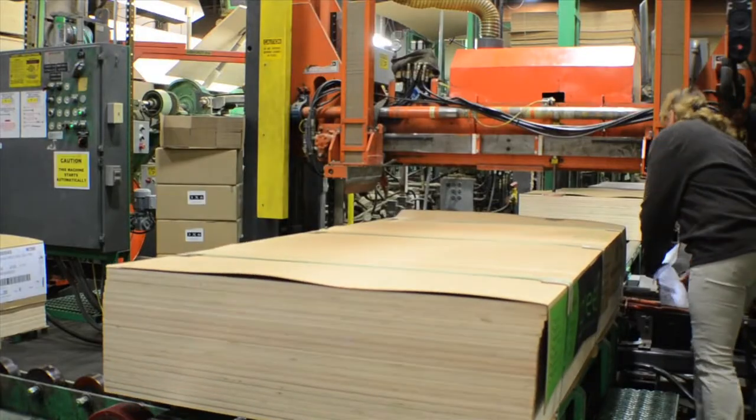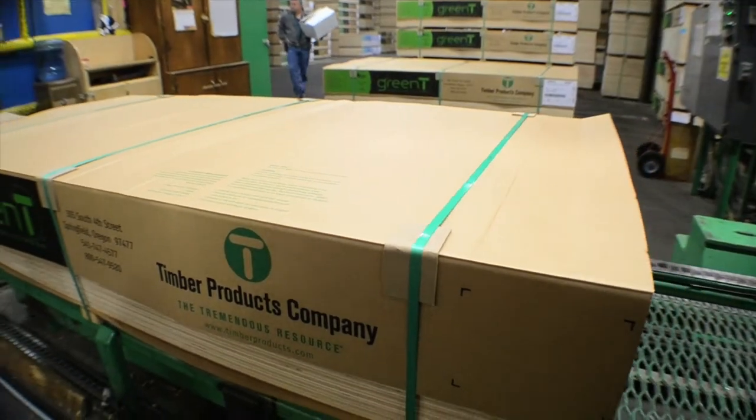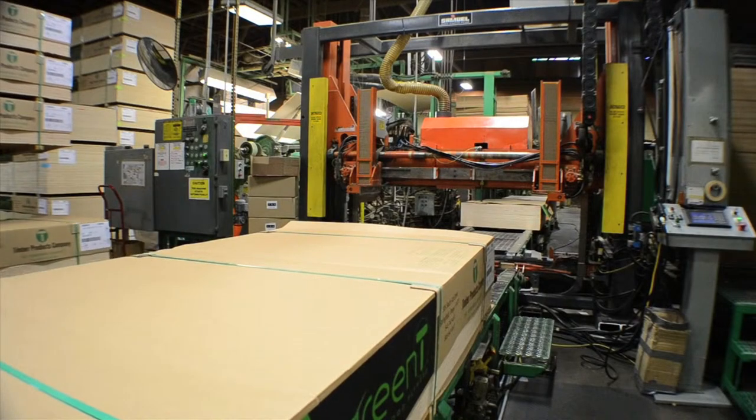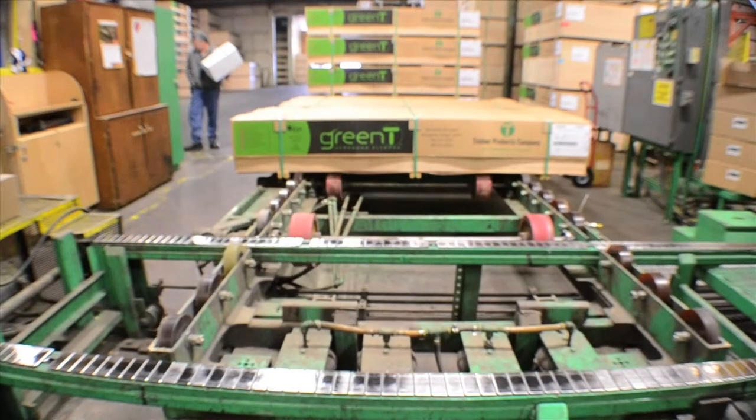Banding has to be tight and secure, but also accurate in piece counts and all the labeling and packaging that not only supports and protects that unit, but also provides the final product in the form that they expect to receive it when it arrives.